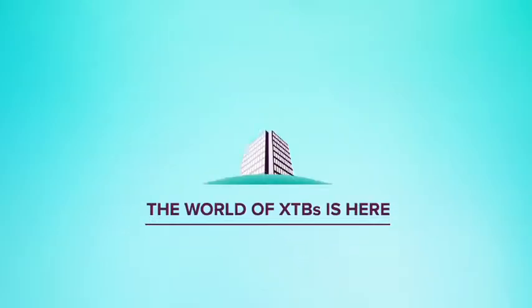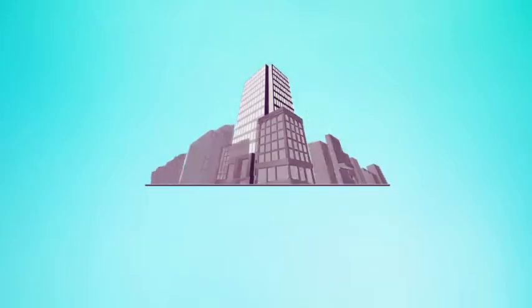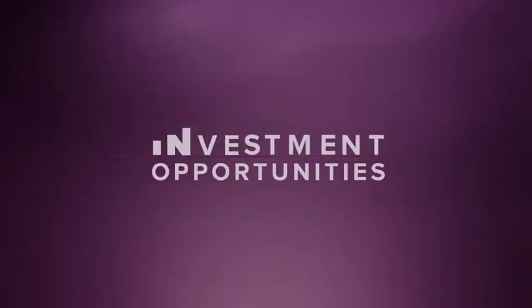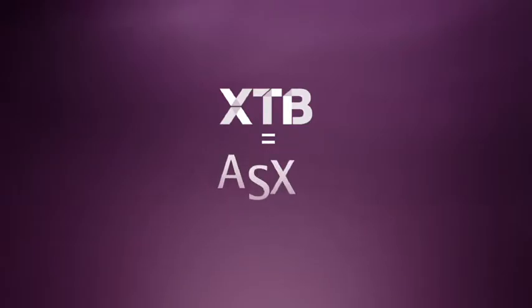The world of XTBs is here. It's where investors can build a better future with predictable regular income and capital stability. It's where you find investment opportunities that are normally out of reach, with the ease of access, flexibility and transparency of the ASX market.